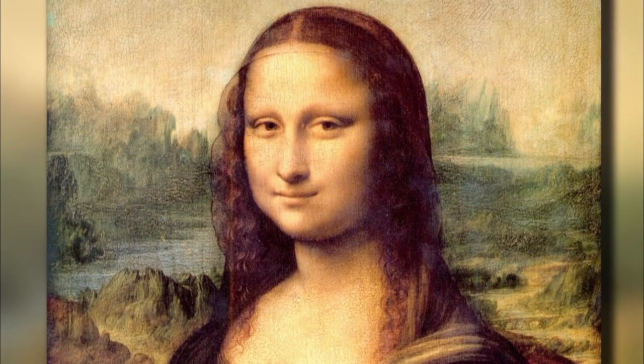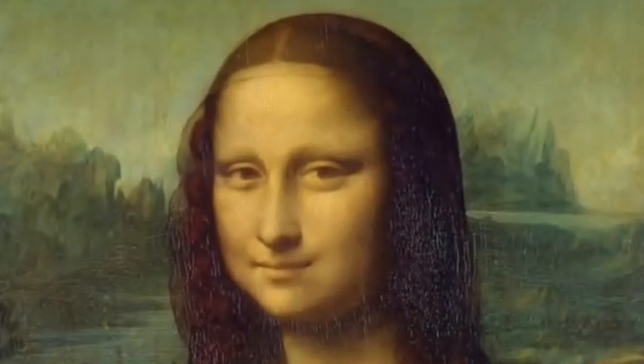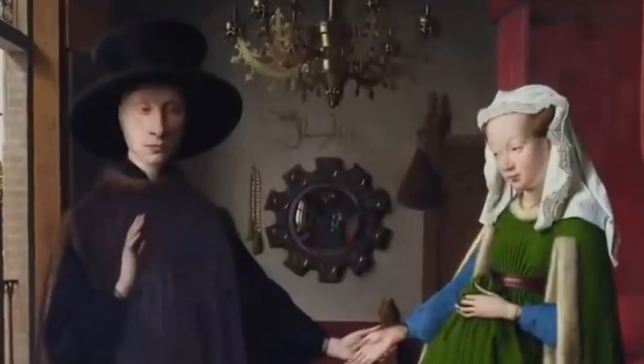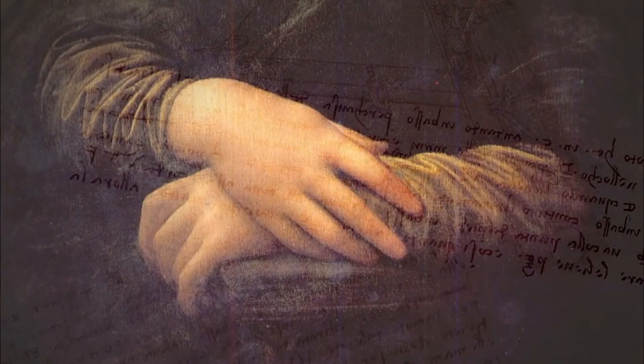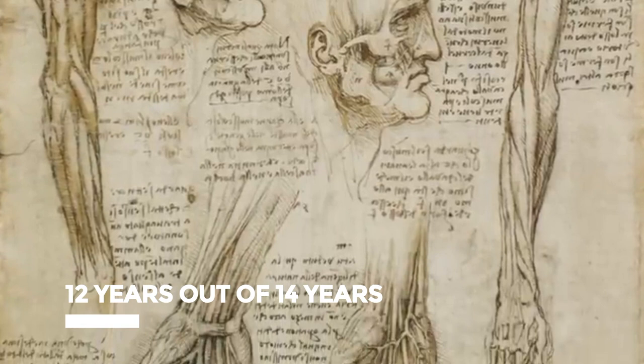Da Vinci was contributing something to the world of art that had never been seen yet, because he truly was a genius — not only in painting, but also as a theorist, scientist, engineer, architect, anatomist, mathematician, inventor, sculptor, botanist, musician, and writer. It is said that this masterpiece took 12 out of 14 years to perfect the Mona Lisa's smile, spending nights with cadavers, peeling off skin, and studying the underlying muscles and nerves to understand the origin of facial nerve and muscle movement when a person smiles.